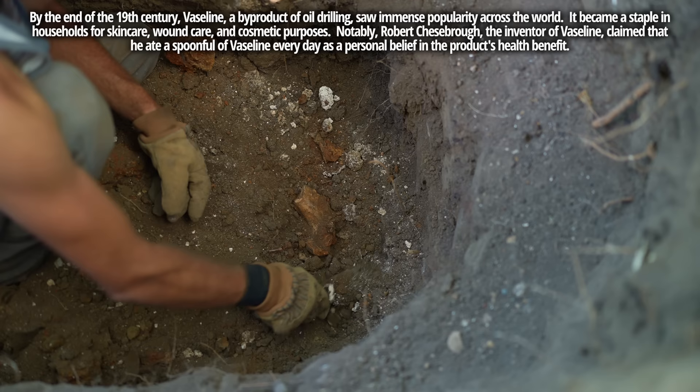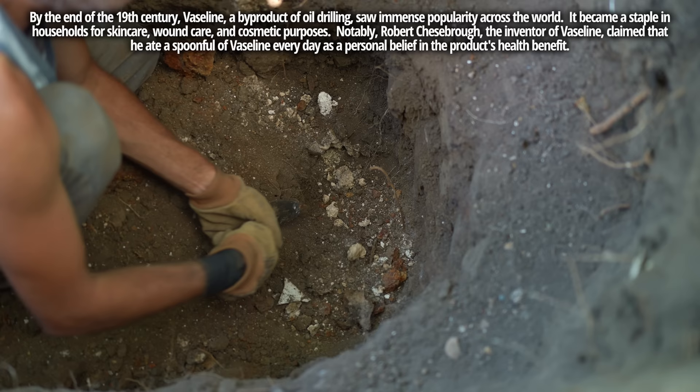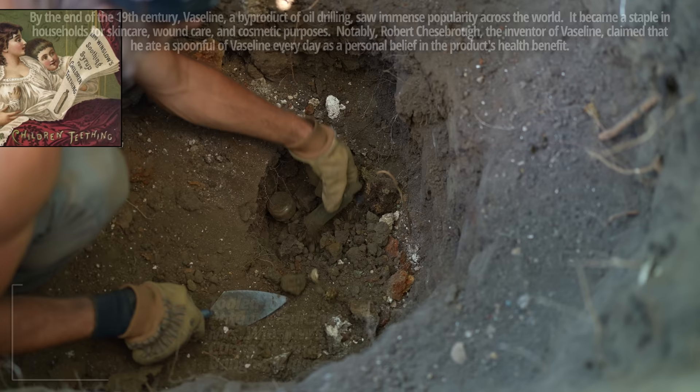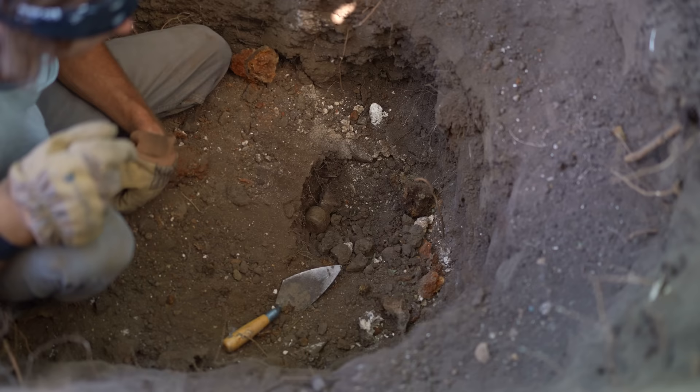Look at that white color — that's lime. That's an indicator we may be digging in an old outhouse pit. Lime was thrown over these way back when to disinfect and neutralize the smell. What do we have here? Mrs. Winslow's Soothing Syrup — that's a classic. Many households across the US had this back in the day.